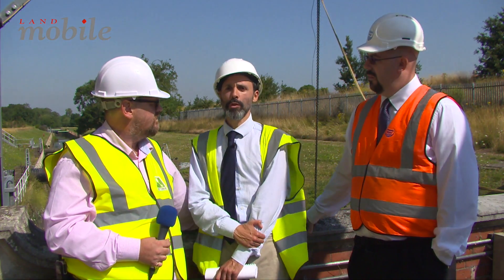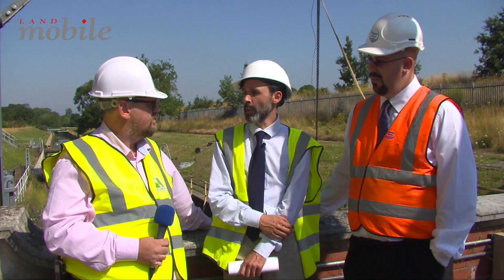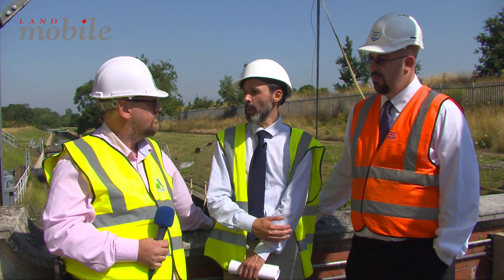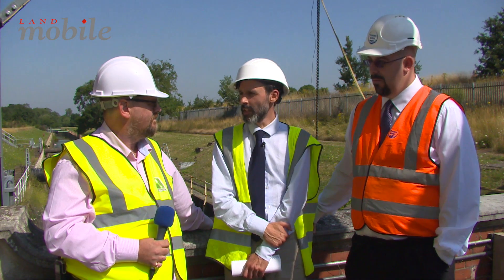The demand for water increases from consumers and businesses, and the demand for safety within these facilities from a communication point of view will always remain paramount. This is a great example of how these systems can meet the business demands, operational demands and consumer demands going forward. Thank you very much indeed for your time today.